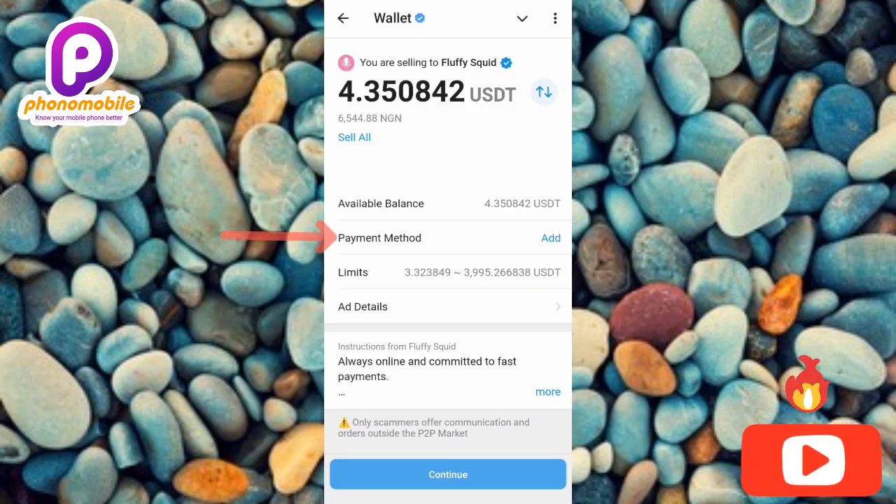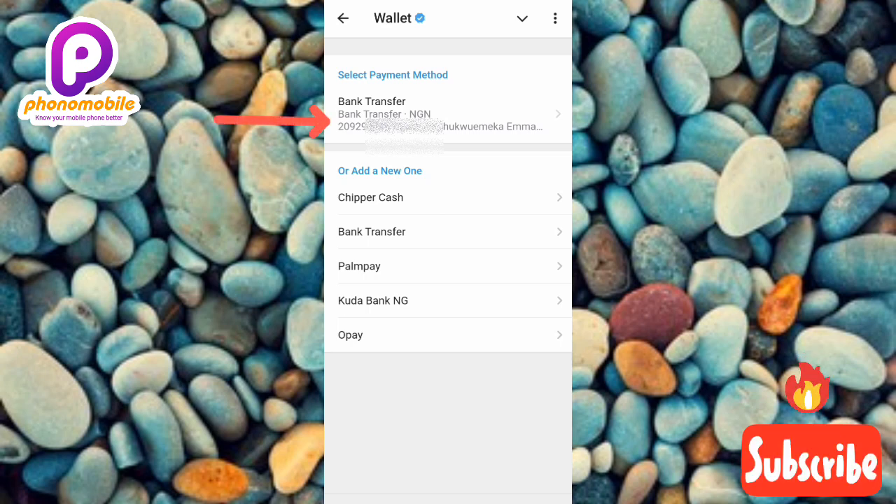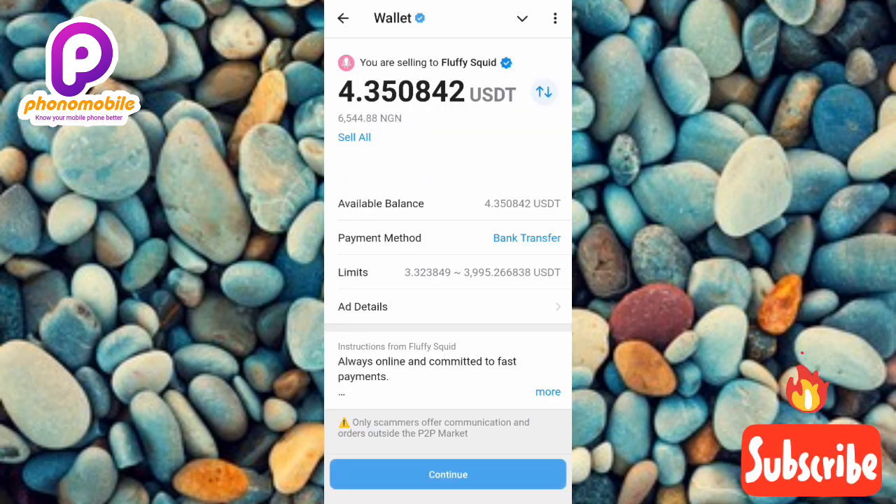Now you need to choose your payment method. I've already added my bank account and linked it to my Telegram Wallet. If you haven't done that yet, I've made a dedicated video on that topic — the link will be in the description. After entering your amount and selecting your payment method, tap 'Continue.'